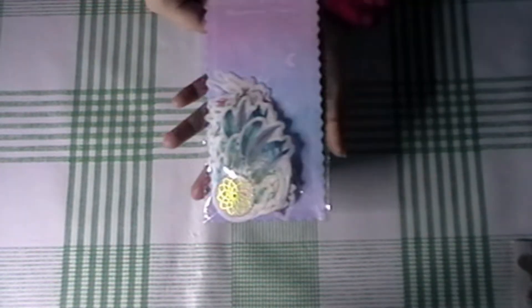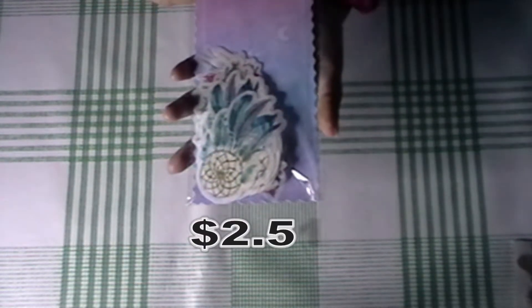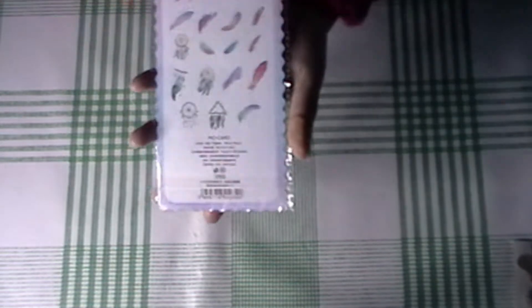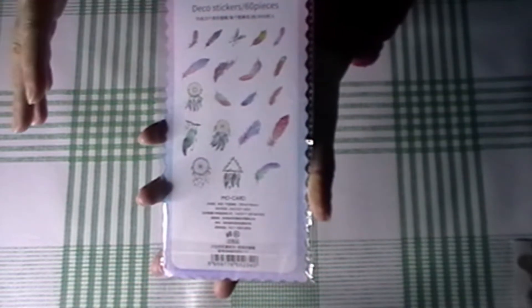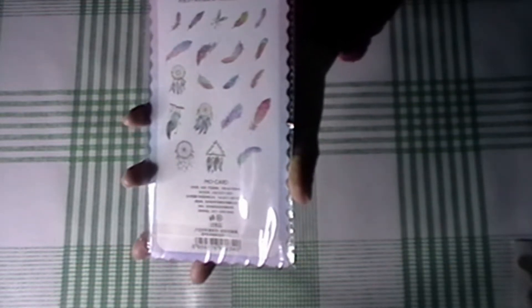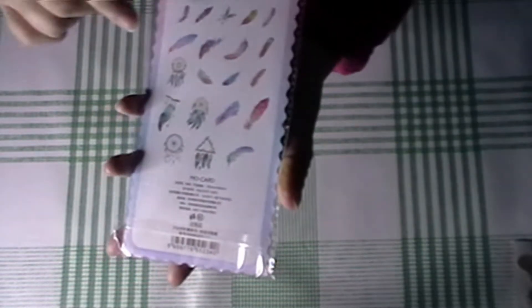I got this set of stickers — it looks like they've got gold foiling on them. These are deco stickers, so there are 60 pieces in here, and these are feathers and dreamcatchers. So pretty. I'm not going to take everything out — the video would be like three hours long. There are about 49 things in here. I think I got these because the feathers would look absolutely beautiful as decoration pieces, and I really like the gold foiling.